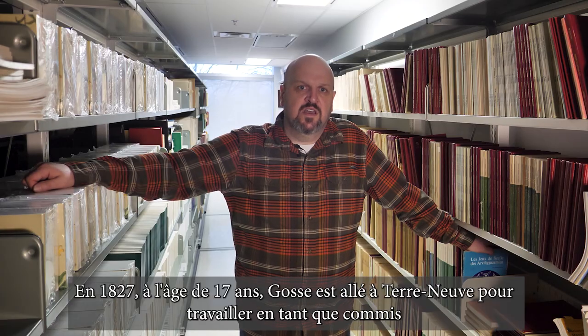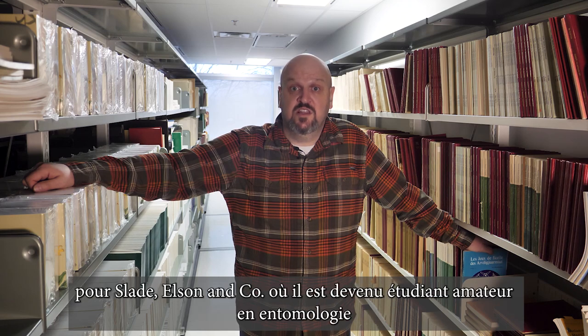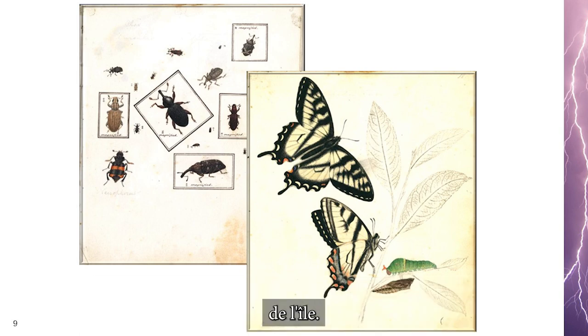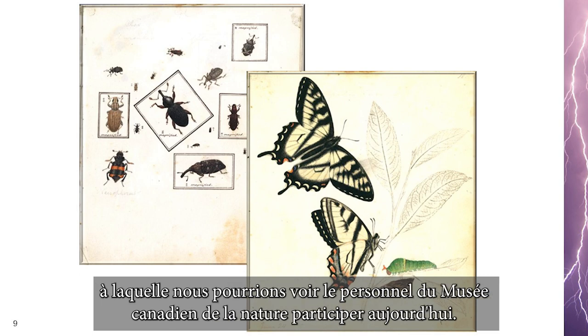In 1827, at the young age of 17, Gosse set off to Newfoundland to work as a clerk for Slade, Elson and Co, where he became an amateur student of entomology. In 1832, he started to collect and record the entomological biodiversity of the island — work similar to any biodiversity survey of a region that we might see the Canadian Museum of Nature staff participate in today.